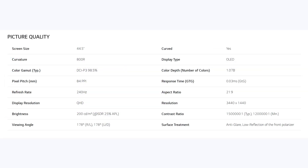Well, you get a larger curved 45-inch 240Hz screen with a resolution of 3440x1440. And while I do personally appreciate a curve on ultrawide monitors...